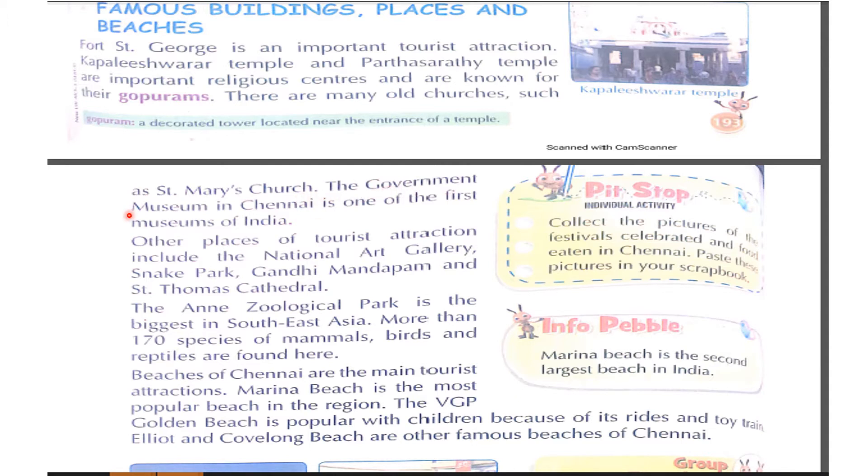The Government Museum in Chennai is one of the first museums of India. Other places of tourist attraction include the National Art Gallery, Snake Park, Gandhi Mandapam, and St. Thomas Cathedral.